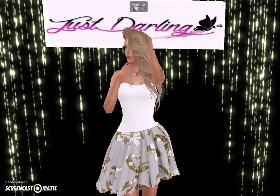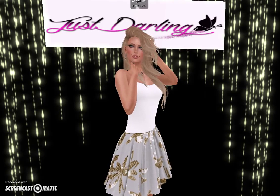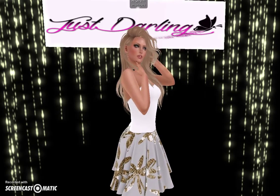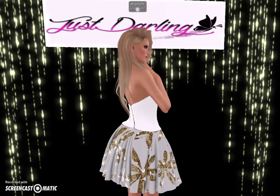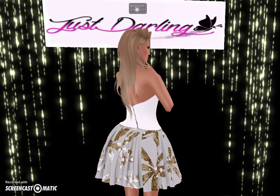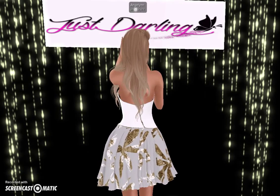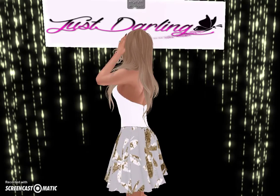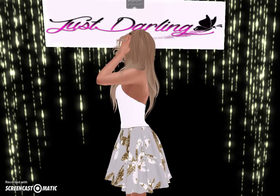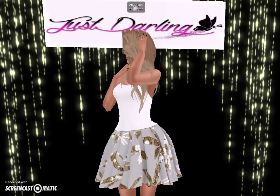Hey guys, it's Angel from Angel Wing Vlogs. This is my very first vlog video. I'm going to be blogging about anything and everything that's going on in Second Life. I do keep up to date on Facebook and in-world groups to find out about the latest fashions, the latest trends, the newest places to go in Second Life — because SL changes in a blink of an eye. So this will help you keep up to date with everything that's going on.